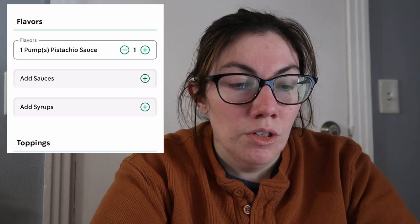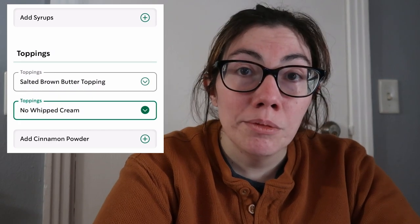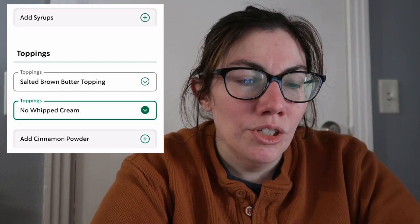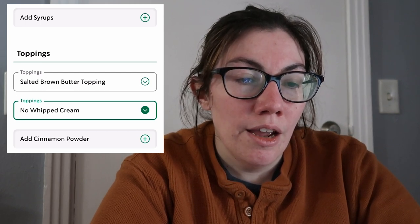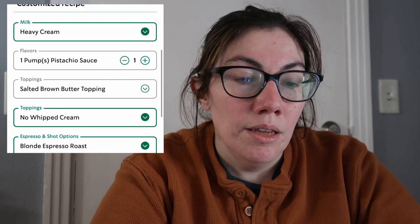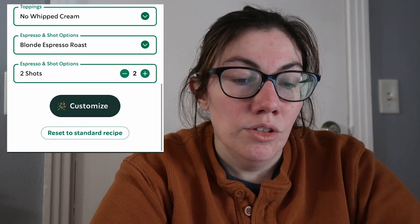There's already one pump of pistachio sauce in there so that's great. I don't want any whipped cream and I'm not too concerned about the salted brown butter topping — there's negligible carbs but there is brown sugar in it, so avoid it if you want to. In the end I have the tall pistachio cream frappuccino blended beverage with heavy cream, one pump pistachio sauce, butter topping kept, no whipped cream, and two shots of blonde espresso. The total is eight dollars and 67 cents, and I'm going to use 150 stars.